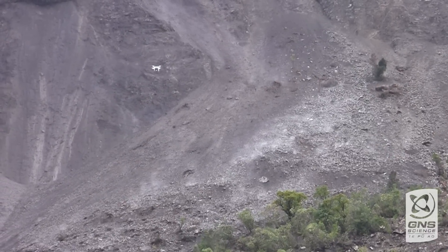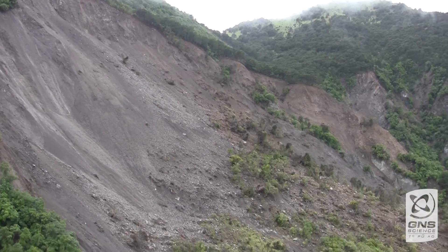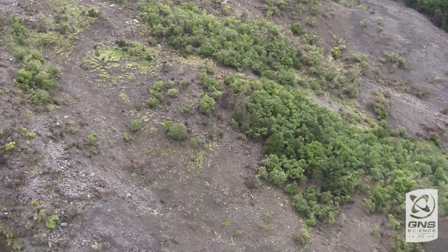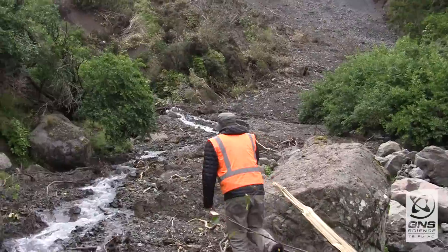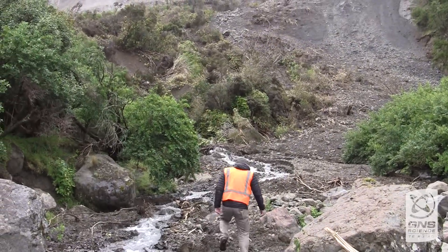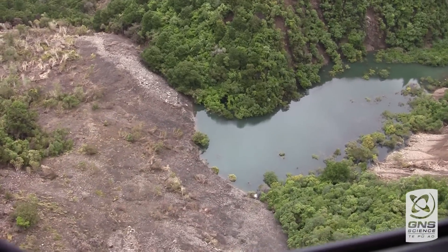What you can see is the headscarp of the landslide, which is the bare area, and you can see the vegetated area — the forest that has slumped down as the earthquake caused the land to collapse. And what you can see now is the bottom, or the toe, of the debris, which is where the debris has filled the drainage line. And further up above the dam, you can see the lake is starting to form, and this is the problem.